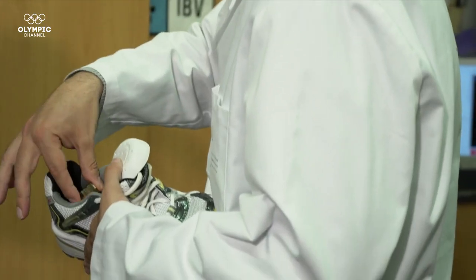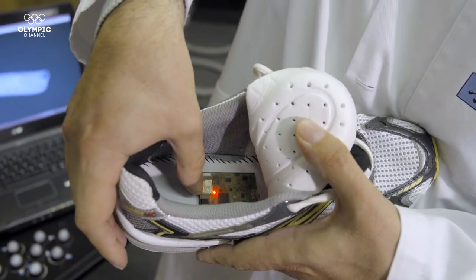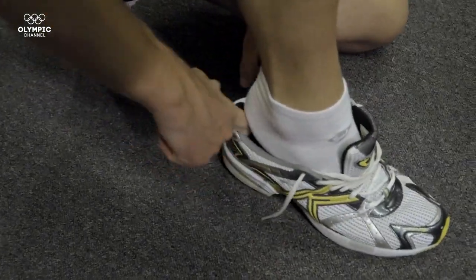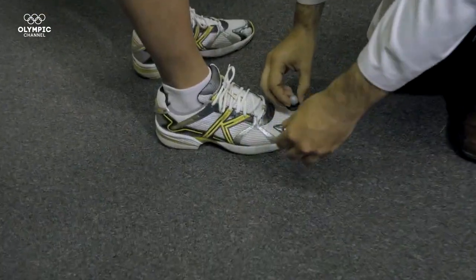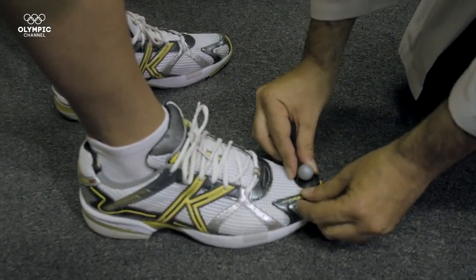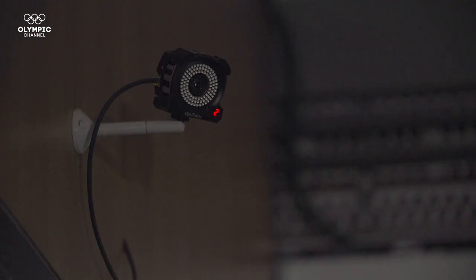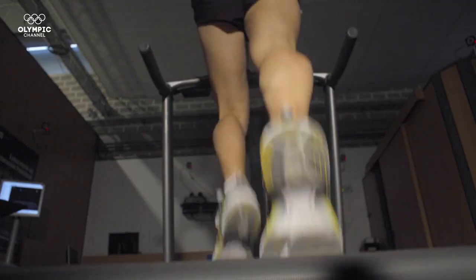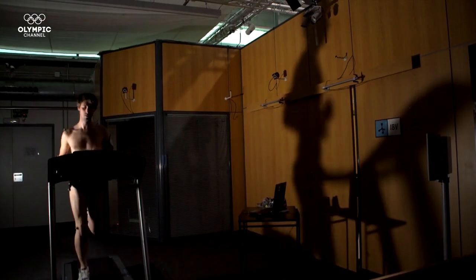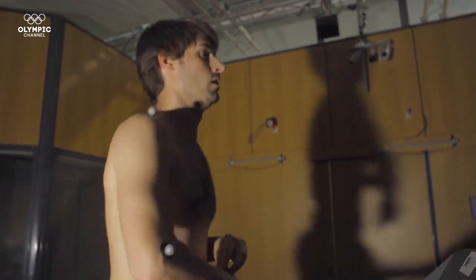Data from the smart shoes can also be combined with motion analysis of the whole body. First, the sports scientists place the tracking device, then reflective markers that are detected by the infrared cameras installed around the treadmill where the athlete trains. As soon as the athlete starts running, the computer shows a detailed visualisation of how the runner moves.